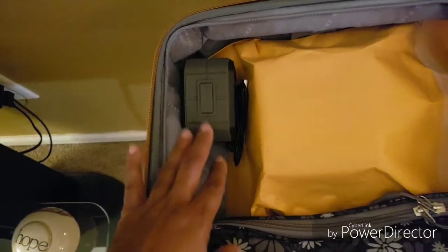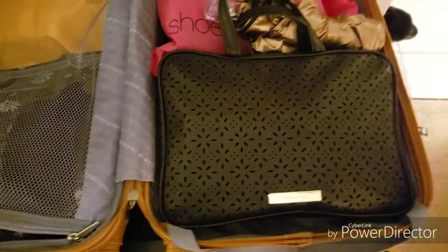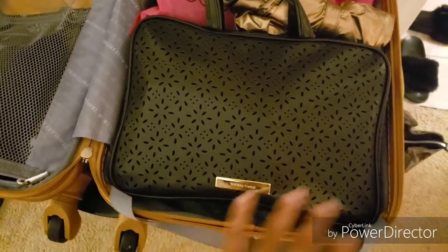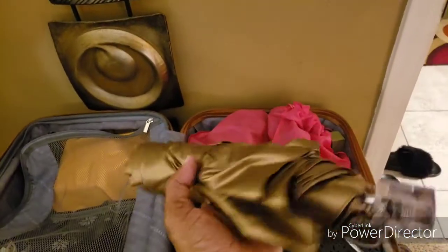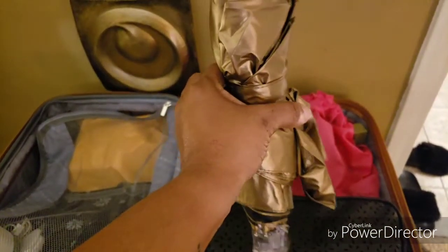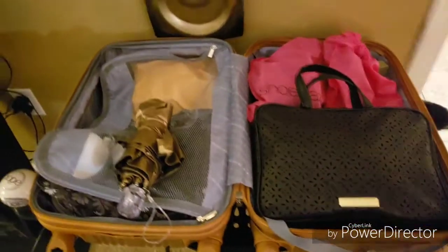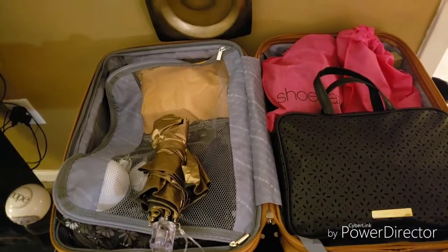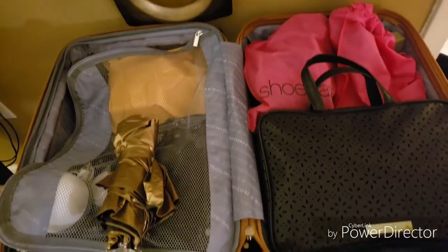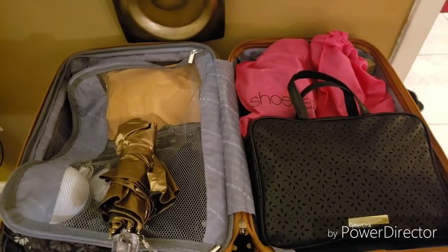This is my Bluetooth speaker because I'm going to be with my girls in a hotel — we gotta have a good time! This is a gift for my grandson. Even though I don't plan on seeing them, I figured since I'll be in town I'll find a way to get it to them. This is my toiletry bag with everything I need that isn't liquid-oriented. This is a travel umbrella — isn't it cute? It's gold. I love everything gold, so I found a gold travel umbrella. And two pairs of shoes — that's it. The suitcase will close and I am completely ready.